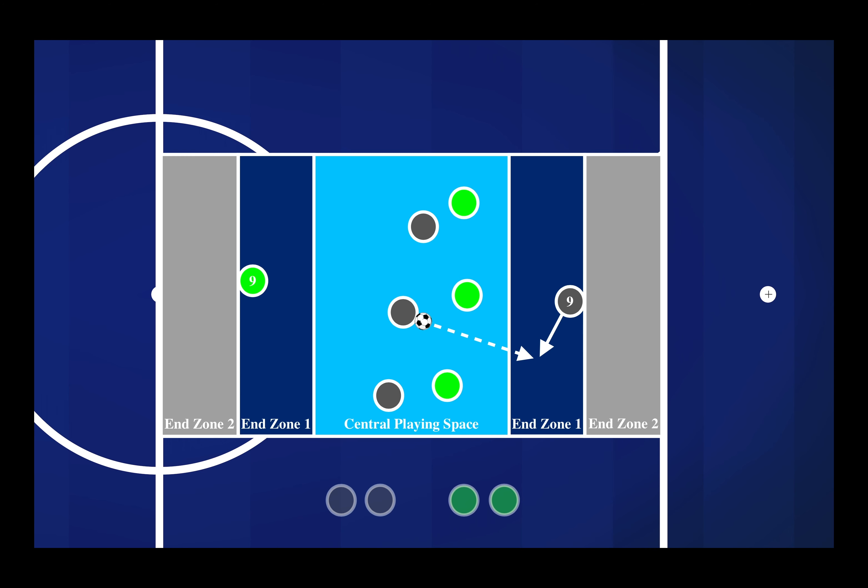In the final variation of the game, you had to find the striker in the first end zone, play back into the central playing space, and find another teammate in end zone two. So now we had to play into our nine, back into the central playing space, and have one of the three from that central area threaten end zone two.